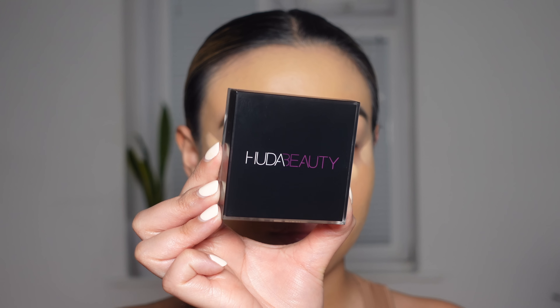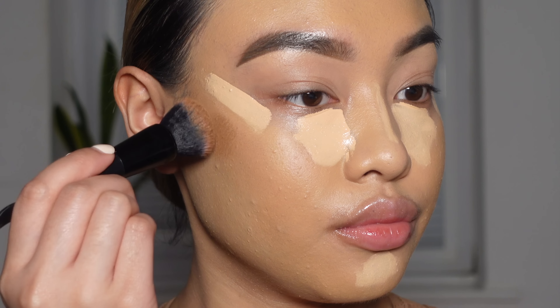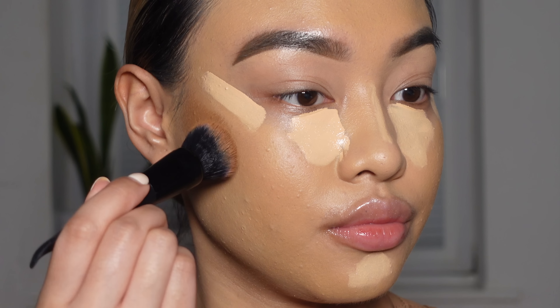And then to bring back some colour and dimension to my face, I like to go in with the Huda Beauty Tantor in the shade Light, and using that to contour and warm up my face.